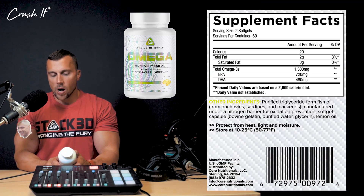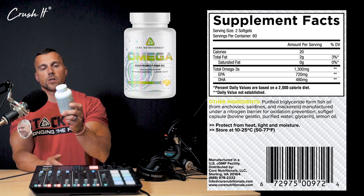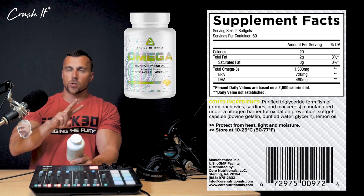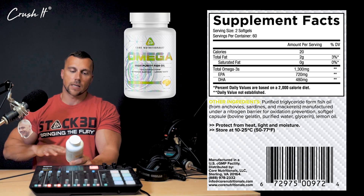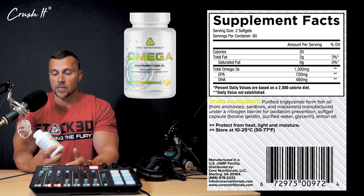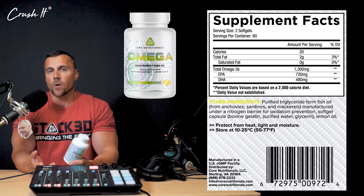There are 120 soft gels in a bottle, and there are 60 servings in here. I recommend taking two soft gels twice a day - that's going to get you plenty of the EPA and DHA, and it'll last you a 30-day supply.